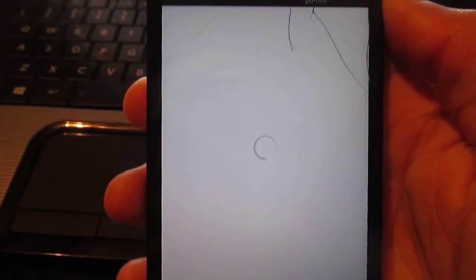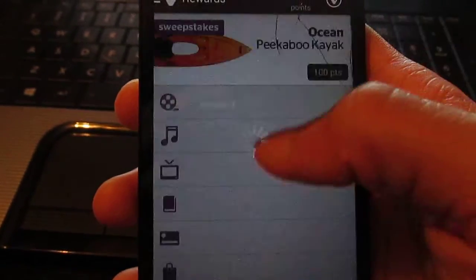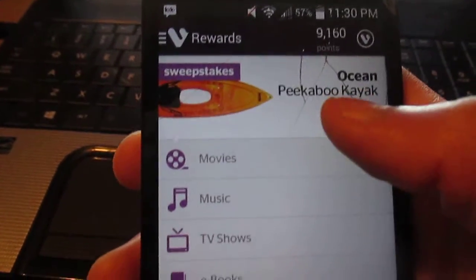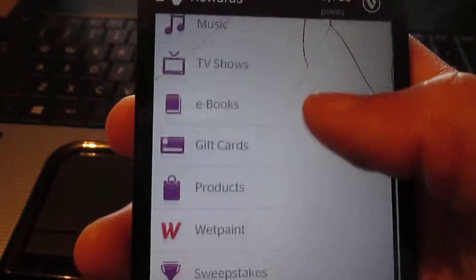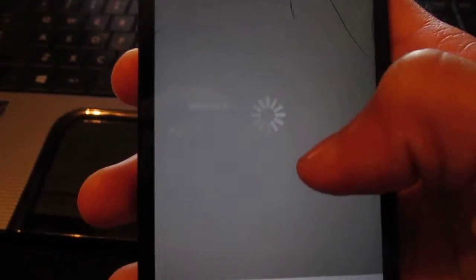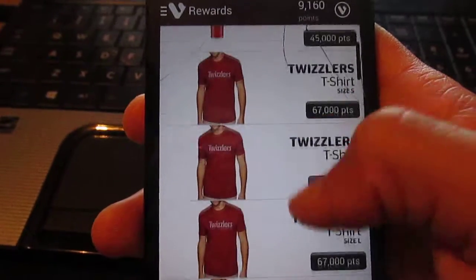Now let's go to rewards. You can get movies, music, sweepstakes, ebooks, gift cards, and products. I'm going to go to products - that's what I want.